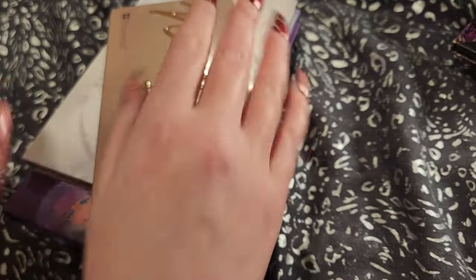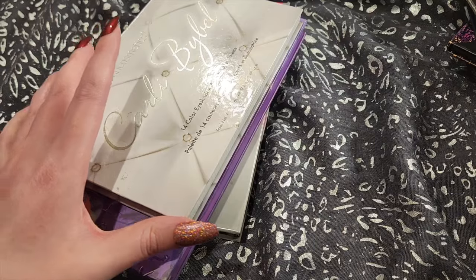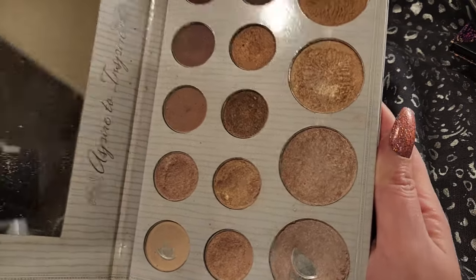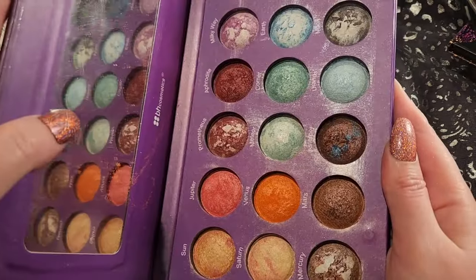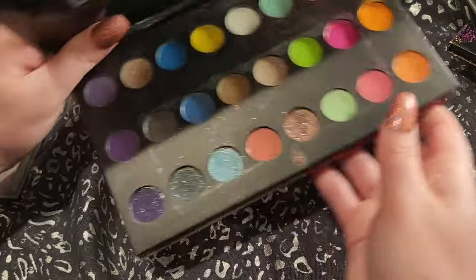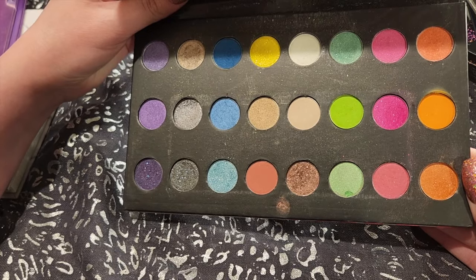And then over here, these are my BH Cosmetics palettes. This is Nude Rose — it's got quite a bit of use on it. This is the original Carly Bible palette, but I have used it so much that I've hit pan in three of the shades, so I would like to keep utilizing this. I have the Galaxy Chic palette — love, love, love this, so much fun. And the Pop Art Color Extreme palette. This is another one I'm not 100% sure if I'm going to keep, but I would like to try it, play with it, and see how it works.